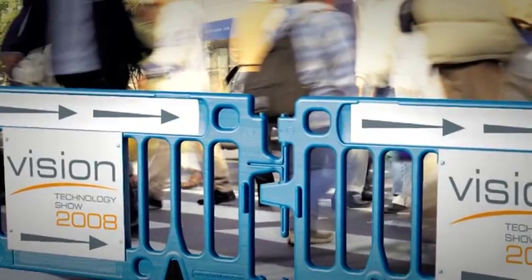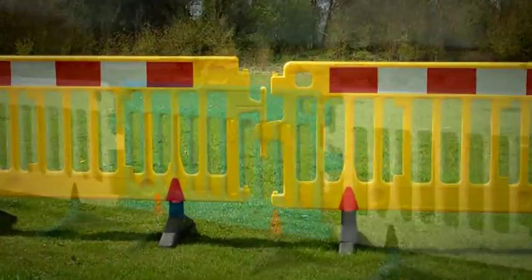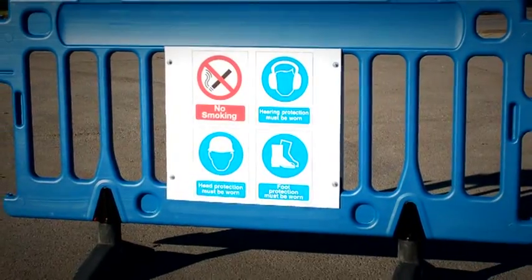A corporate customization service is available for the Avalon Barrier which can be produced in any color of your choice. The system can be labeled with corporate logos or with warning signs and contractor information boards.